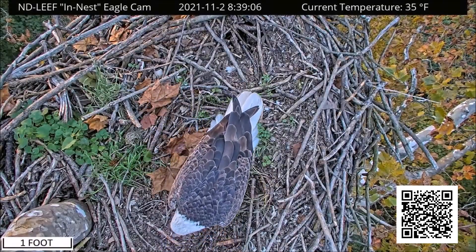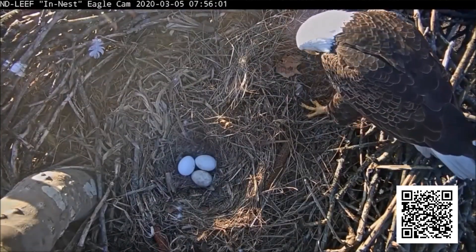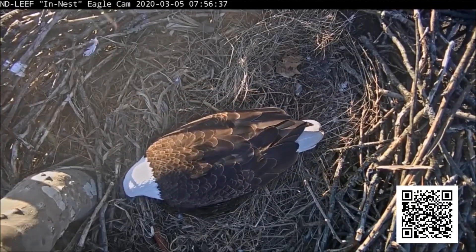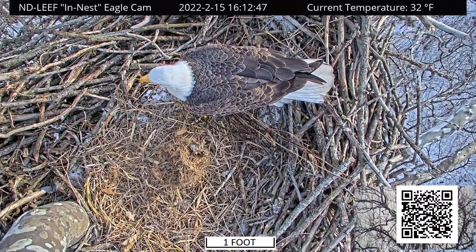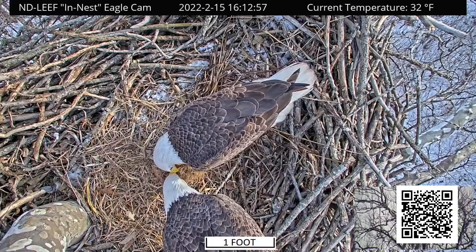What kind of response overall have you had to the eagle nest camera? It's been a huge response online and in the local community. When the camera went down, we had so many people reaching out saying they'd like to support a new one, and we quickly fundraised enough money to purchase the new camera from those viewers. We certainly appreciate the University of Notre Dame and the Environmental Change Initiative for making it happen — it's a great resource for the community, and people can watch the eagle nest camera from all over the world.